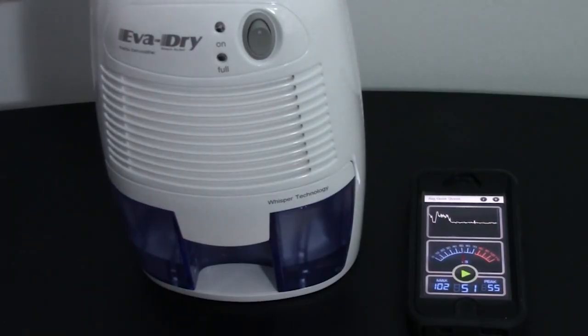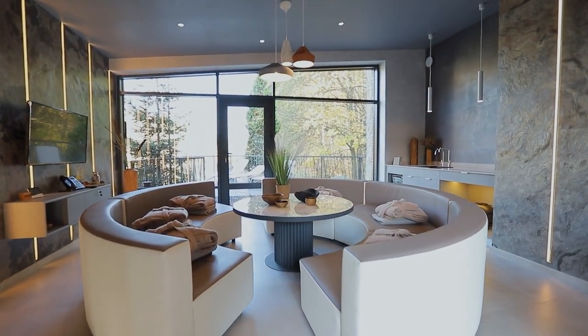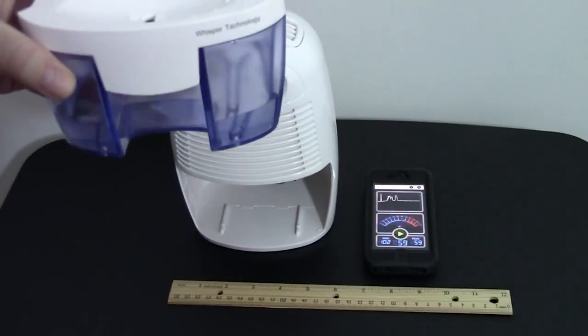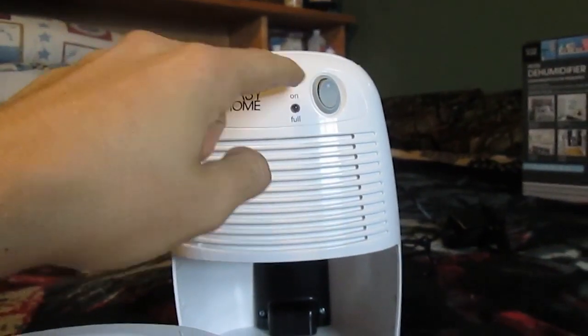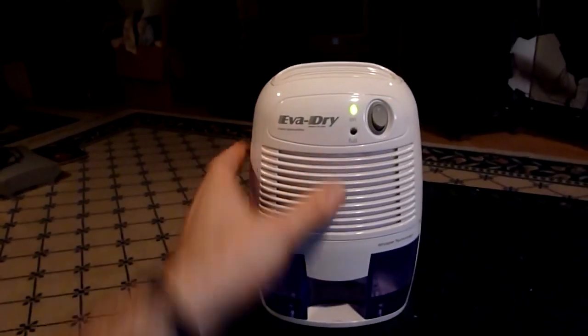The EVA Dry is ideal for laundry rooms, bathrooms, closets, offices, RVs, and boats. It can sit on a counter or shelf to save space, and the noise from the unit's small fan is negligible. At its low price, the EVA Dry doesn't boast a lot of extra features, but it has a simple on-off button, a tank full indicator, and an automatic shutoff.